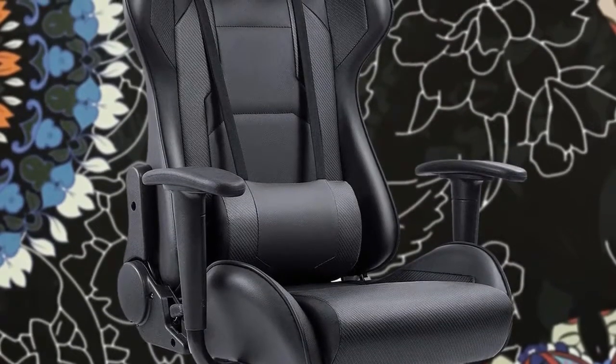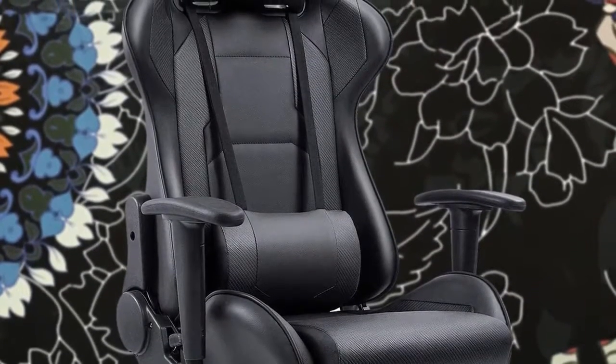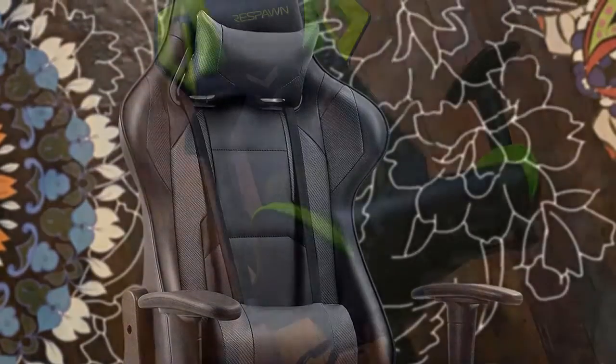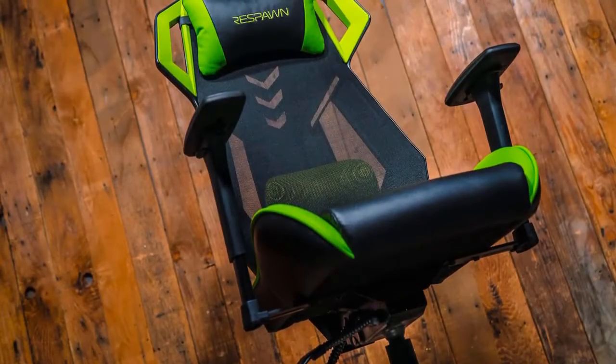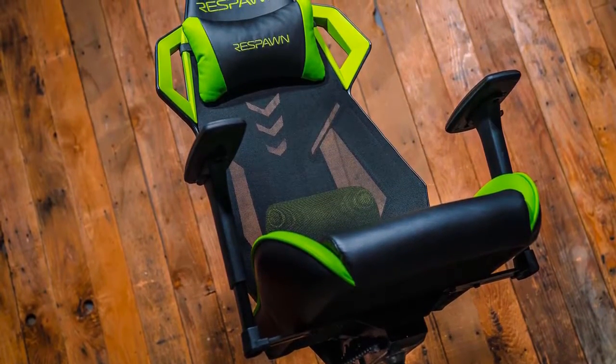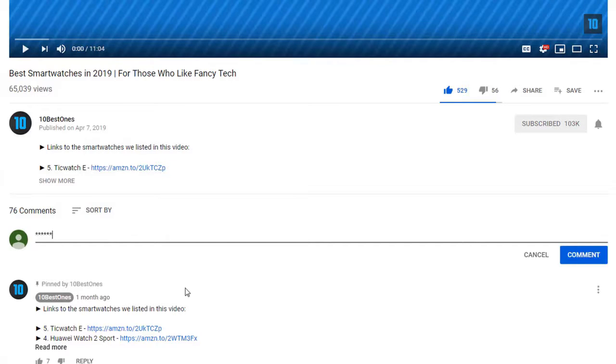In today's video we're going to check out the best budget gaming chairs in 2019. I made this list based on my personal opinion and I tried to list them based on their price, quality, durability, and more. To find out more information about these budget gaming chairs, you can check out the description below.